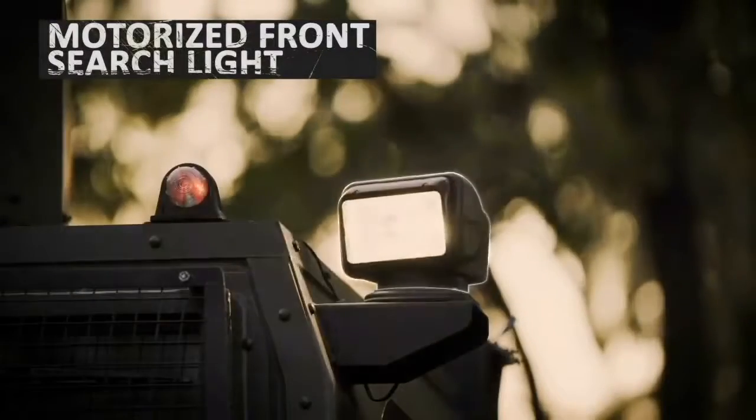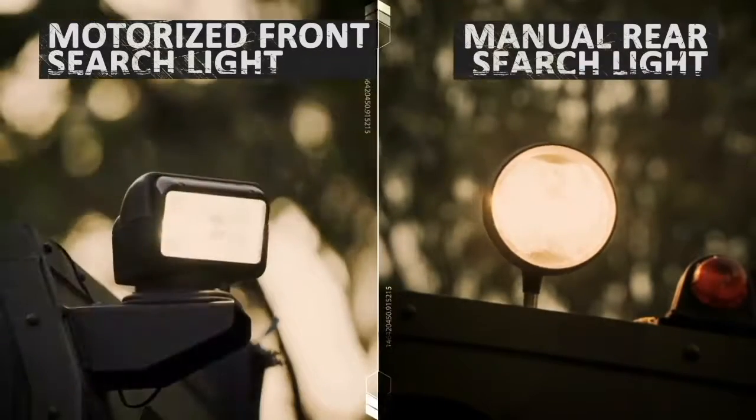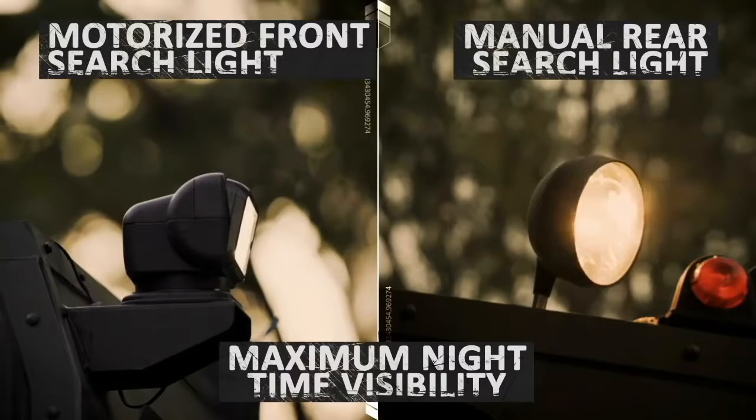For night operations, a motorized searchlight at the front and a manual searchlight at the rear of the vehicle provide additional visibility.